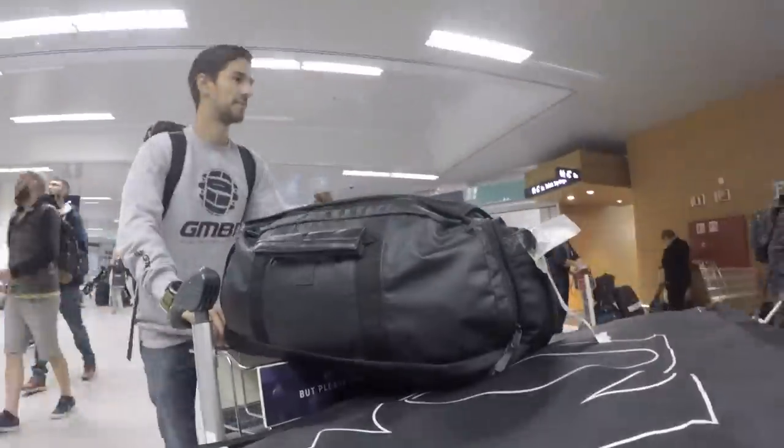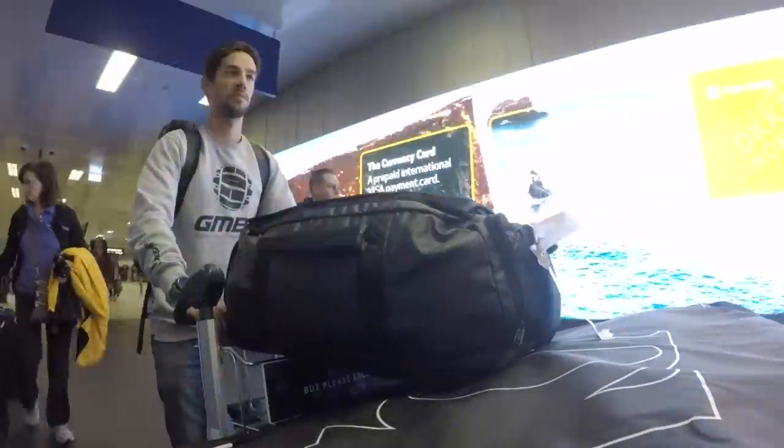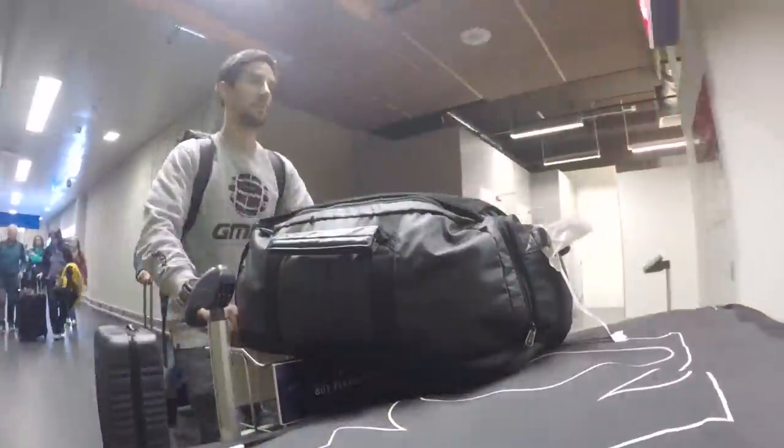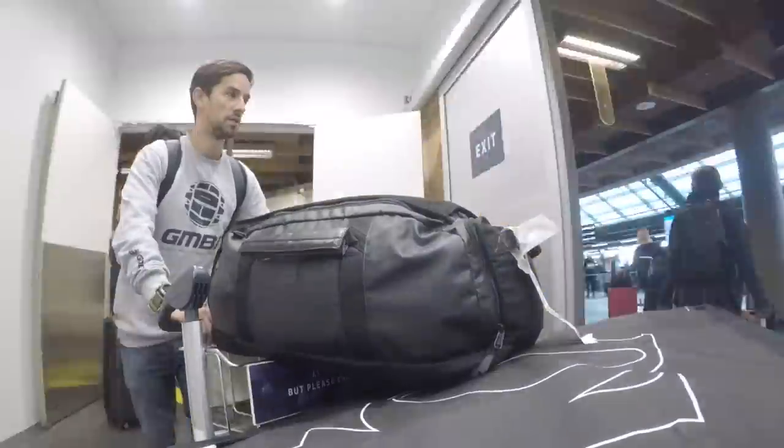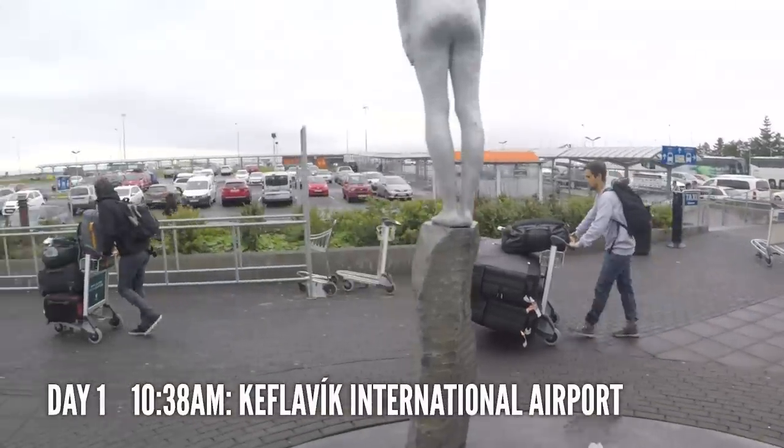An email came in one day from Moots Bikes: 'Would you like to go to Iceland on a bikepacking tour with Si from GCN and ride one of our lovely titanium bikes?' But yeah, of course I do.